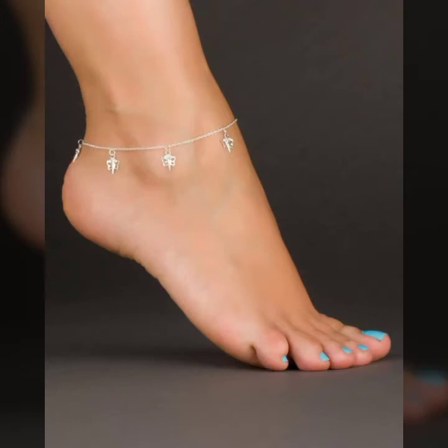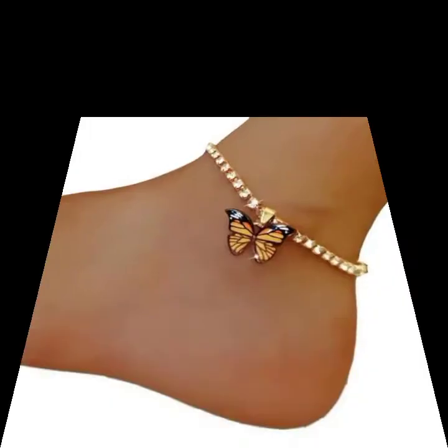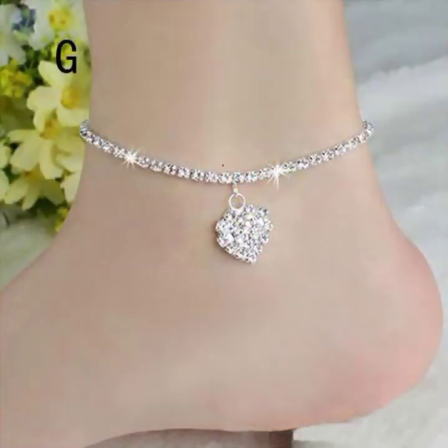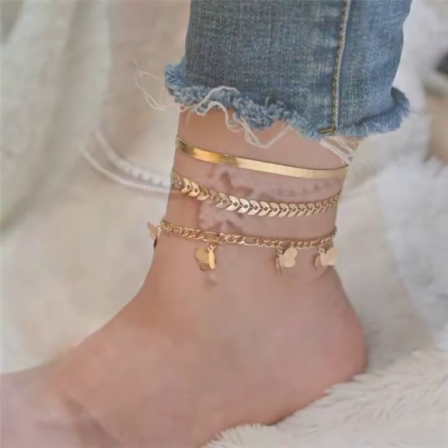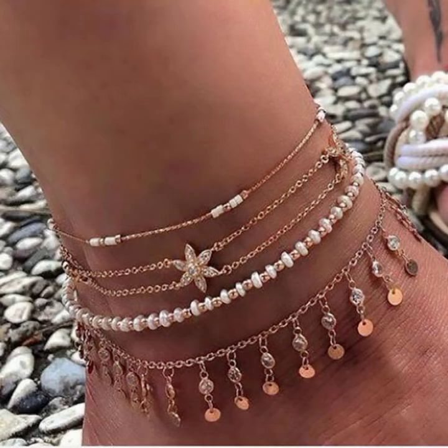My dear friends, if you like my video please hit the like button on my YouTube channel. I always try to show you videos of the most demanding and trendy fashion and designs. Don't forget to tell me in the comment section how you liked the video and the designs.